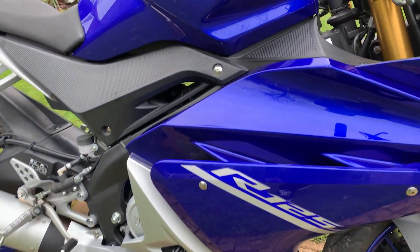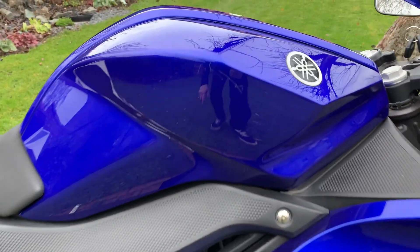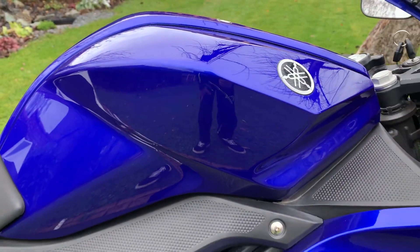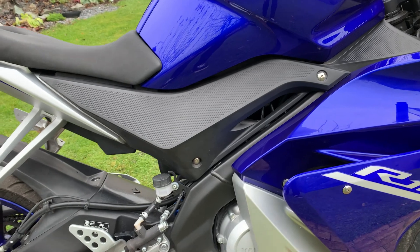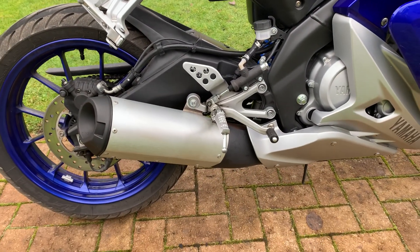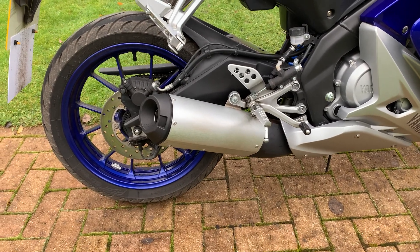All the fairings on this side are in really nice condition — no big scuffs or scratches, no evidence that the bike's been dropped. There's a small mark just on the tank here, perhaps a scratch from someone's knee when they've got off the bike, but barely noticeable. It's still got the original exhaust, and there are no scuffs on that either, so again no evidence the bike's been dropped whatsoever.